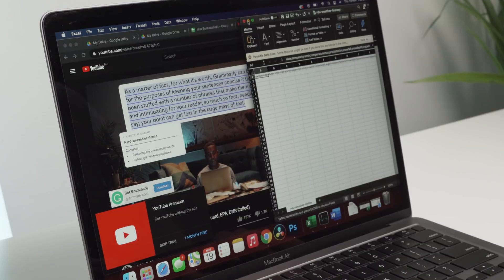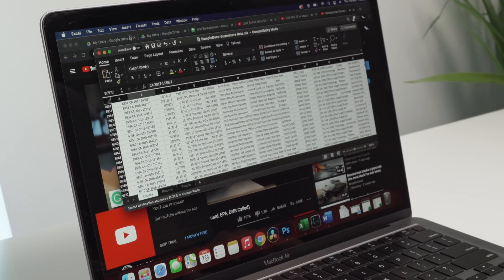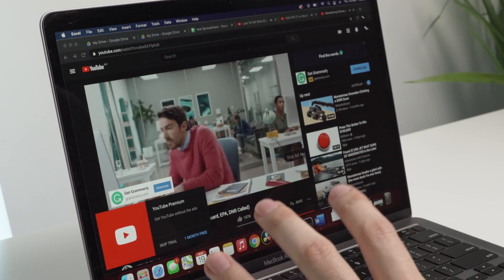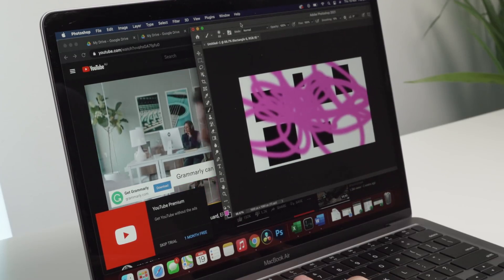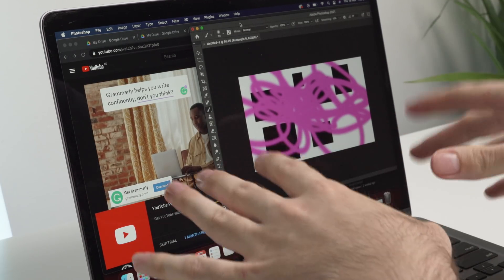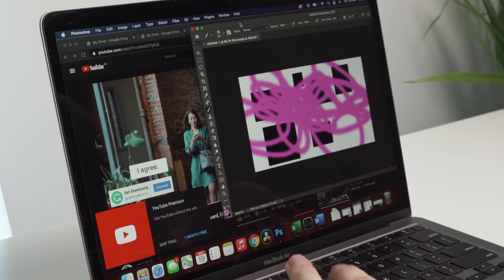Moving on to Excel — we've got one spreadsheet, two spreadsheets, and a third spreadsheet. Bear in mind each of these spreadsheets are quite large, about 30 to 40 megabytes each. And now moving on to Photoshop — you can see we've got Photoshop open. Try not to copy my artwork — I'm going to actually sell this to an investor later on. But just having Photoshop open and being able to use it while doing everything else is just absolutely insane.